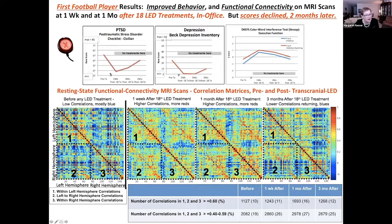We treated Monday, Wednesday, Friday for six weeks. When tested one week after the 18th treatment, his PTSD was greatly reduced by about 30 points. Then at one month it started coming back, and at two months it was definitely not good. The same pattern was observed for depression — it was well reduced after the first treatment series, then started back — and for executive function as well, very good at one week but then fell off by two months.